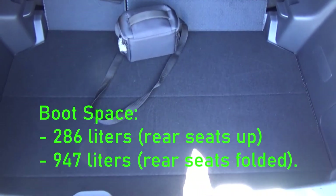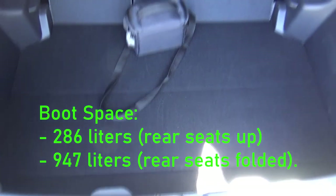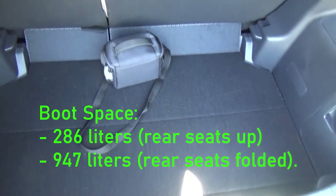Boot space stands at 286 litres, or 947 litres with the rear seats folded down. Down below the boot floor is a spare tyre. The reversible boot floor has been removed on this one. There's a boot light on the left to illuminate the area.